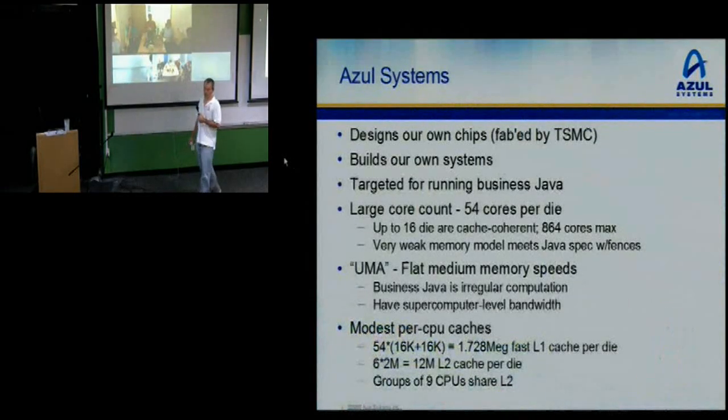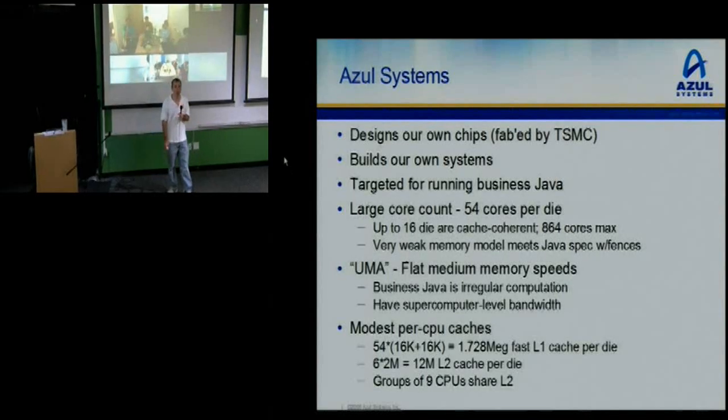A quick look at what Azul is and what we do. We design our own chips, fabbed by Taiwan Semiconductor Manufacturing Company. We build our own systems out of those chips and target them for running business Java. We have a very large core count, like 54 cores per die. We can make up to 16 dies cache coherent, so the big box has 864 cores. We have a very weak memory model, but it meets the Java spec when we put in the right set of memory fences.